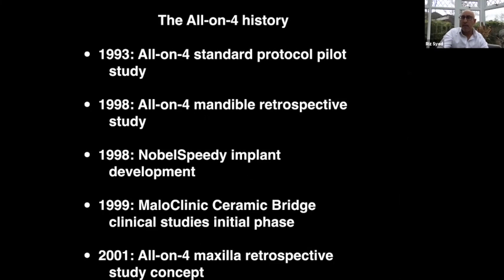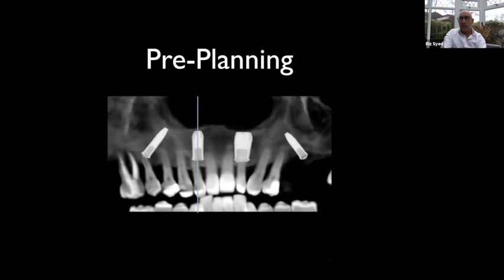We know it's a successful treatment provided we follow certain protocols. The reason for angling is to get a distal spread. If we have bone available, as in this case here, the distal implants are coming out around the first molar region, which for the temporary bridge is absolutely fine. After four or five months we can add an extra tooth to give a six-to-six or seven-to-seven spread, which is perfectly adequate to restore an upper arch.